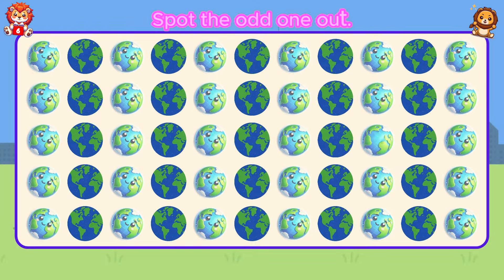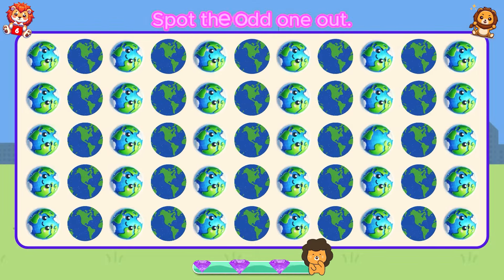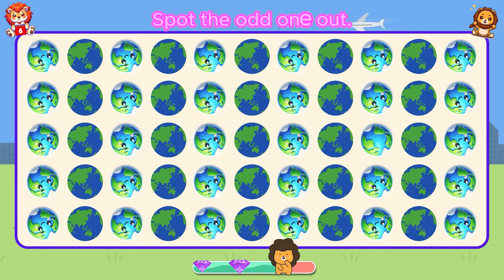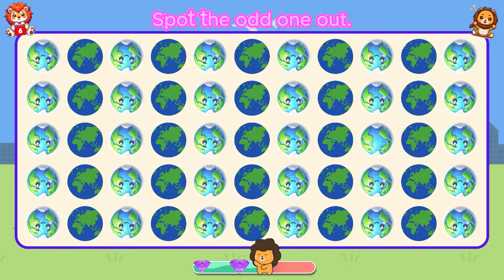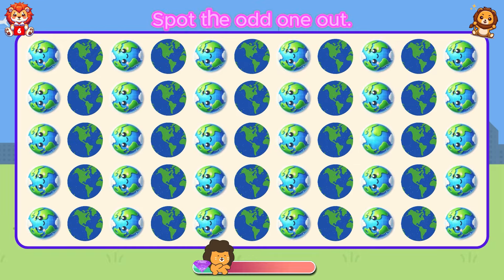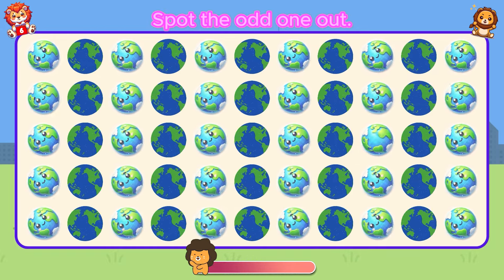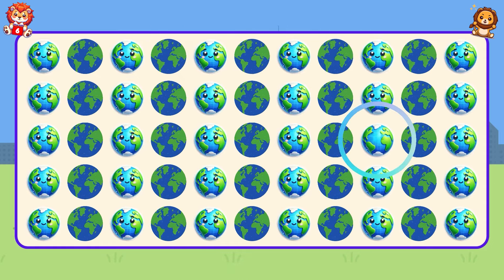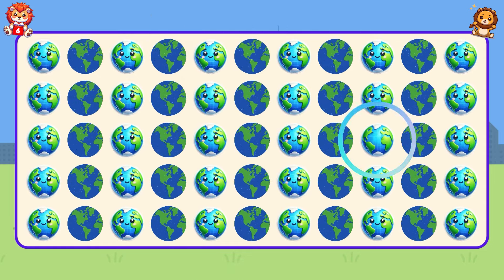Spot the odd one out. Oh no, the face of the earth is gone.